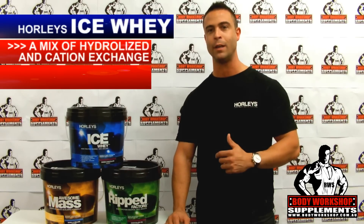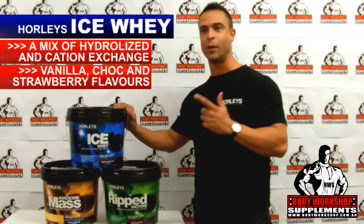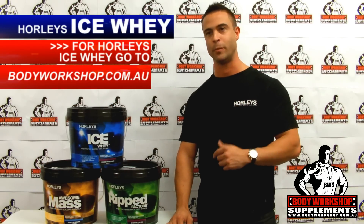You're getting 83 serves for 3 kilos, and it comes in chocolate, vanilla and strawberry. For Ice, go to bodyworkshop.com.au, Australia's online supplement superstore.